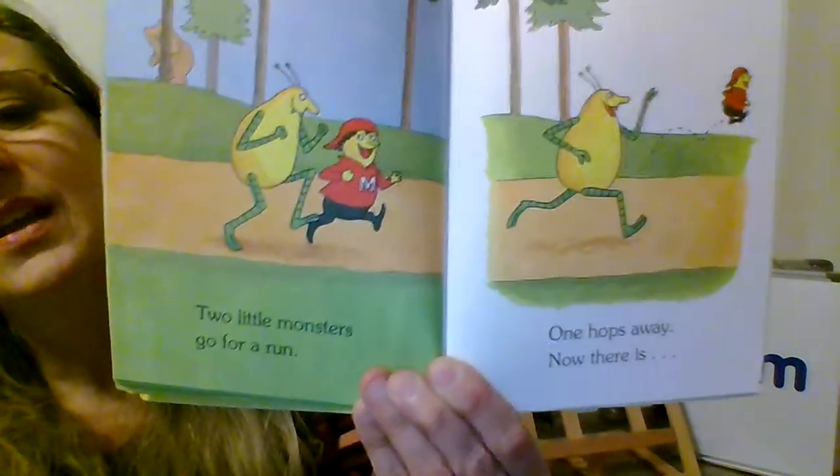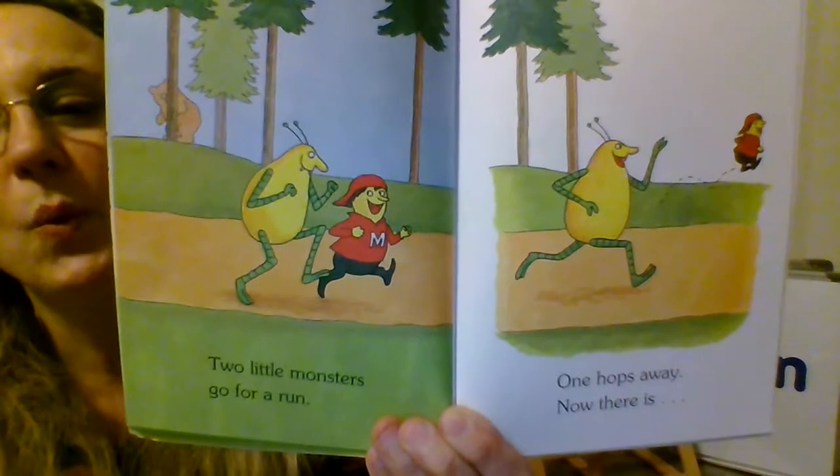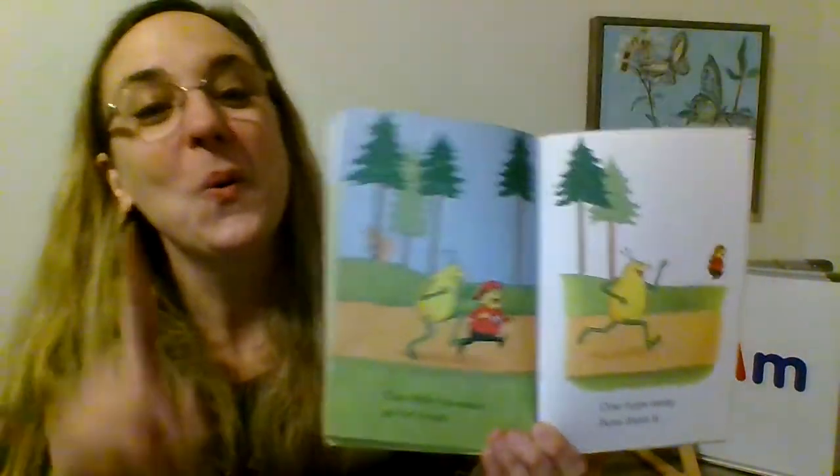Are you hearing the rhyming in this story? The rhyming helps us pick the right number, doesn't it? Two little monsters go for a run. One hops away and now there is one. That's right — if you have two and you take one away, you get one.